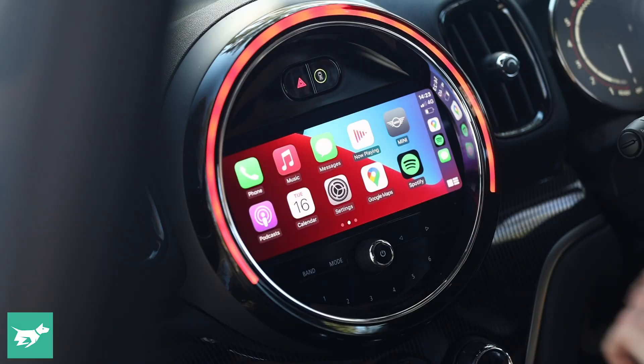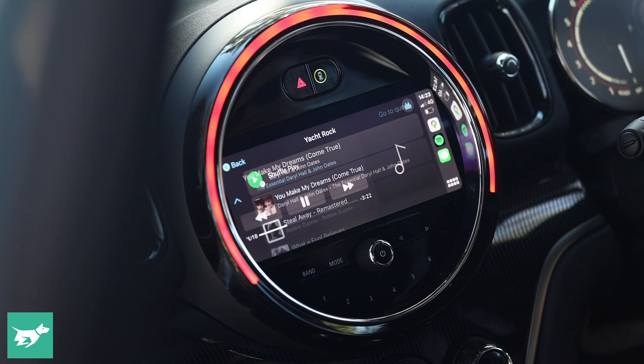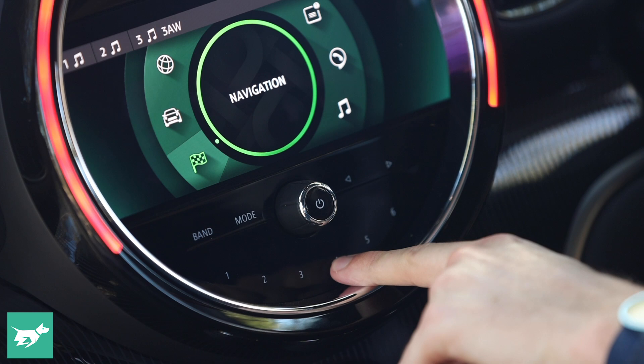You've got an 8.8 inch touchscreen, which is the same size as before. Now below that you've got haptic touch buttons for your shortcut buttons instead of physical dials. You've also got a volume control, which I always like to see.